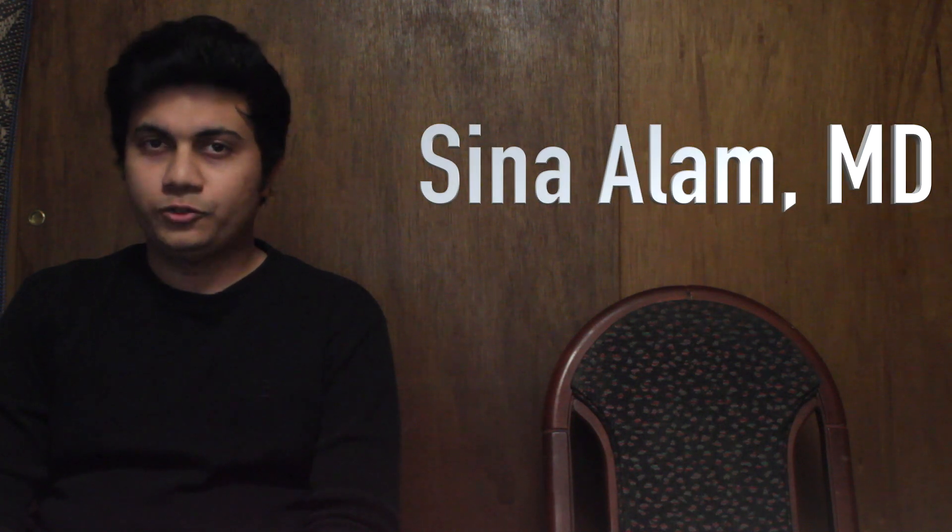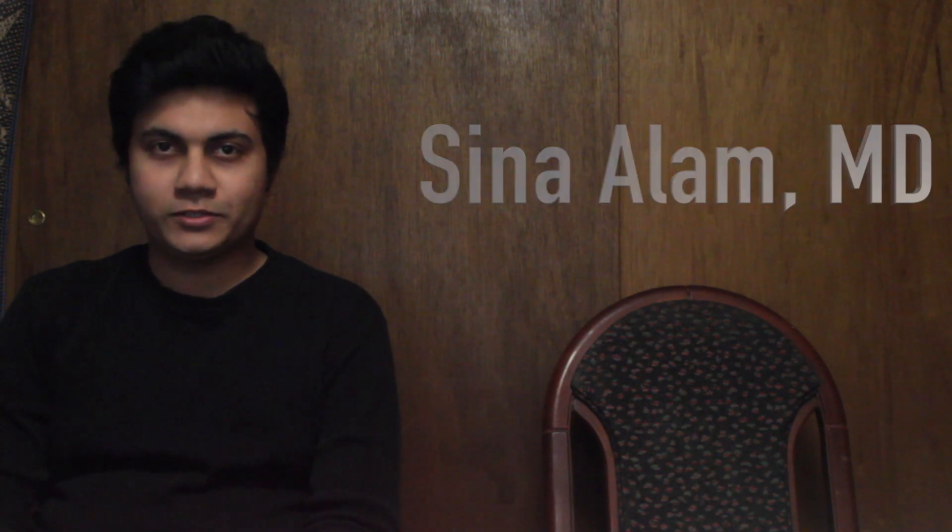Welcome everyone. This is my intro video. I'm Dr. Sina Alum MD. I'll start my residency in internal medicine this July 2020. I have been tutoring USMLE Step 1 since 2016 and so far I have tutored over 100 plus medical students and doctors from all over the world.